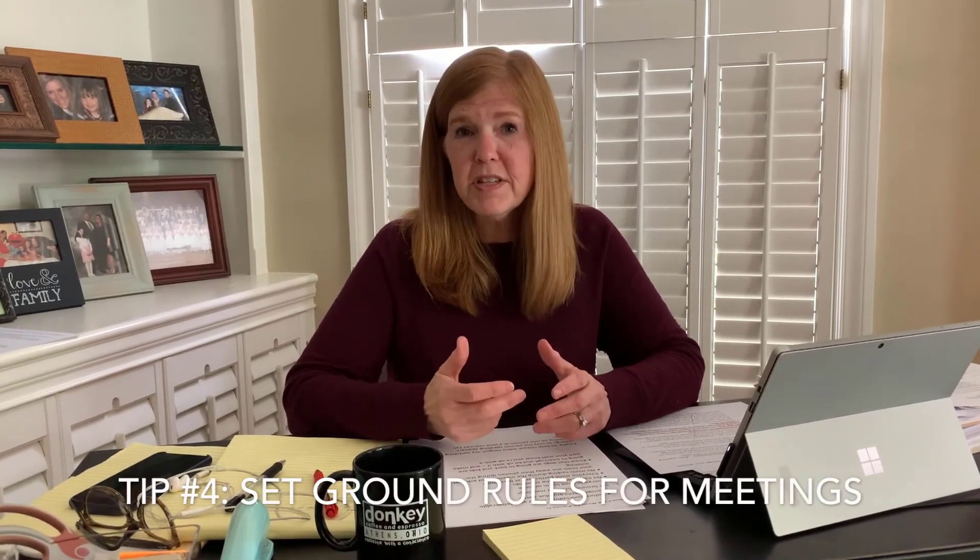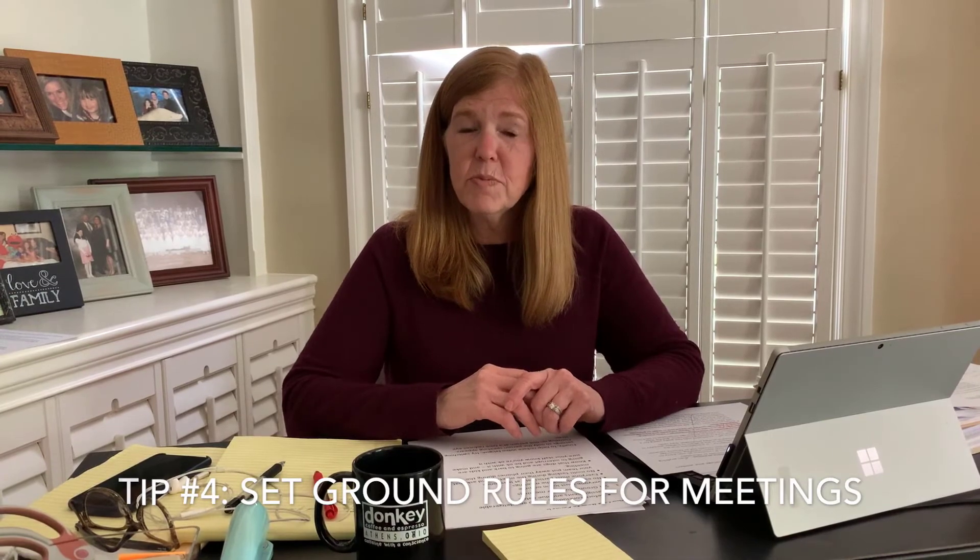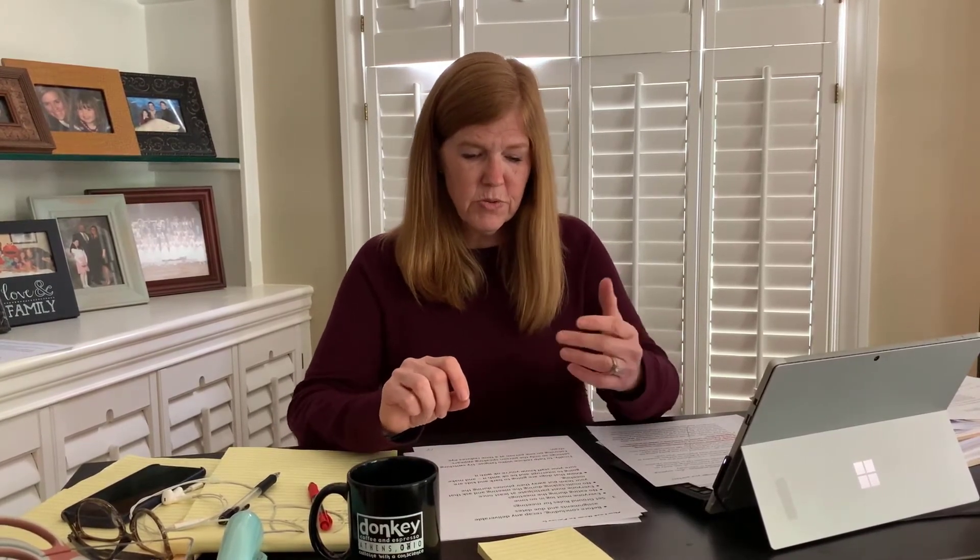Our fourth tip is to make sure you have ground rules. Make sure people understand they have to be on time for the video conference call, that they're not multitasking or on their phones, and that everybody participates at least once. And probably the most important thing to share with your team is that it's completely okay if children come in during the middle of a meeting or dogs bark — these things are going to happen, so it's good that we are mindful.